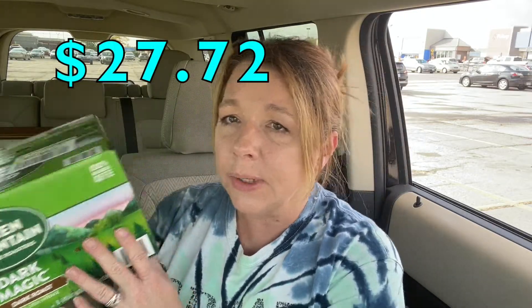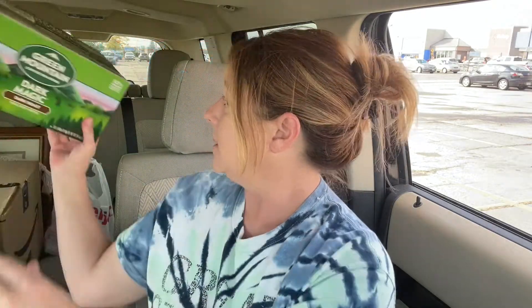I got the giant box of the Green Mountain Dark Magic K-Cups, and this is for my iced coffee. I had to get the giant box this time because that was the only thing they had for pickup. So this is 60 K-Cups — really it's not that bad of a price.